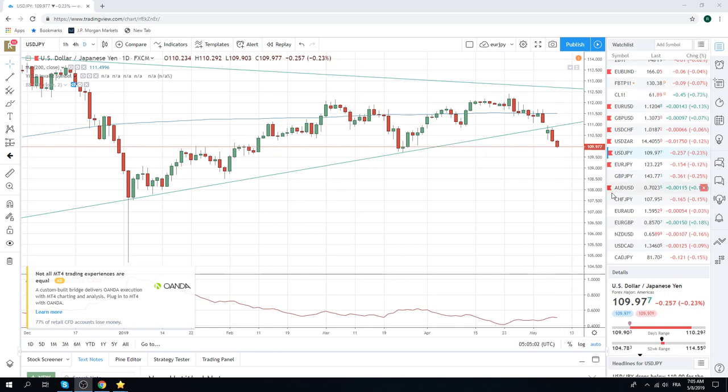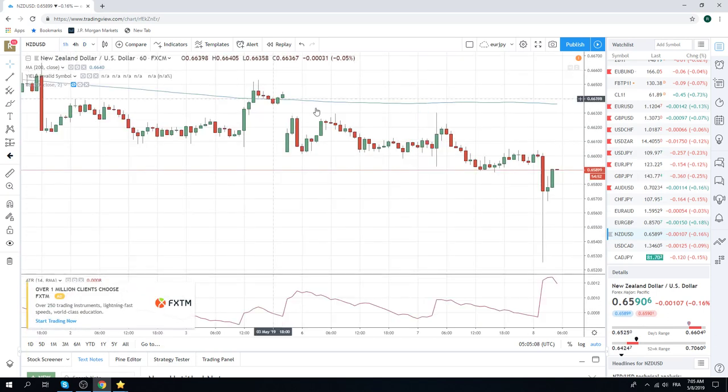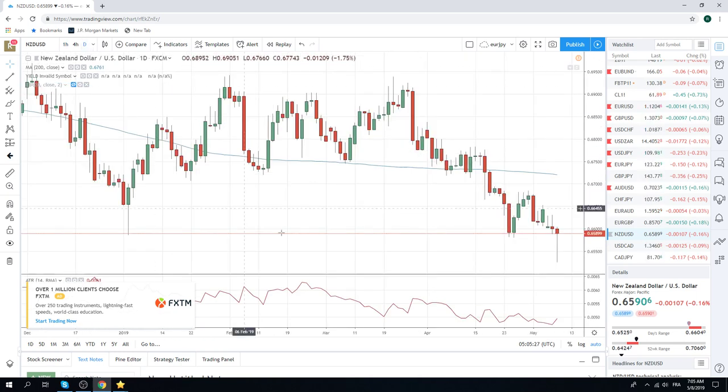RBNZ cut rates 25 basis points as we all saw. Tricky little trade there. We're at 66 the figure, 65 and a quarter, and then right back up to 75. Now we're squeezing here at 90. It's still super early on this daily bar, so you don't want to get too bent out of shape. This is a sell, we think.